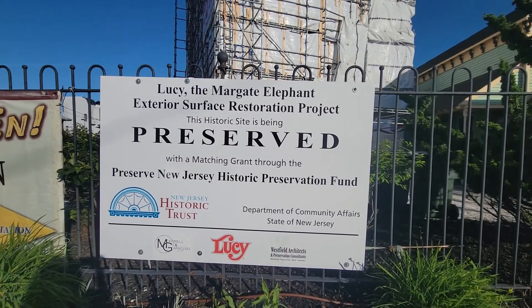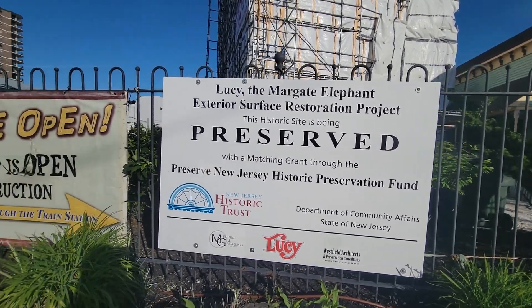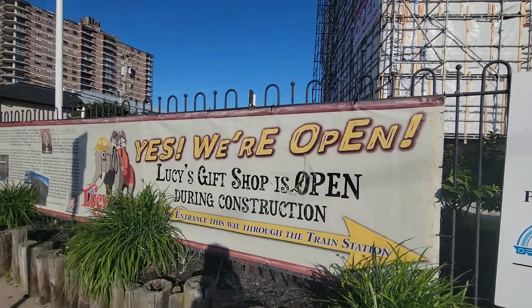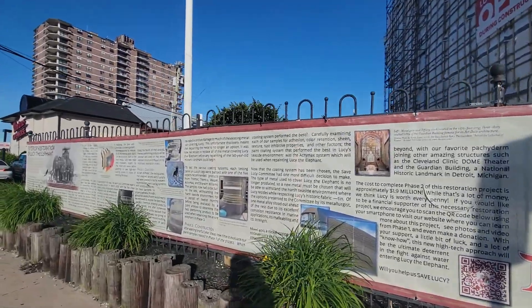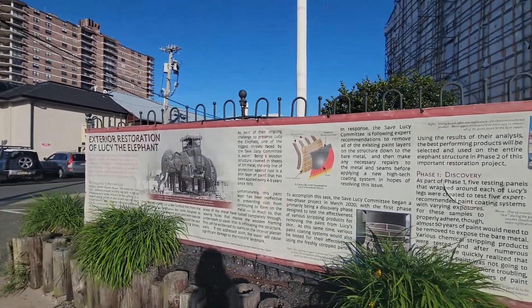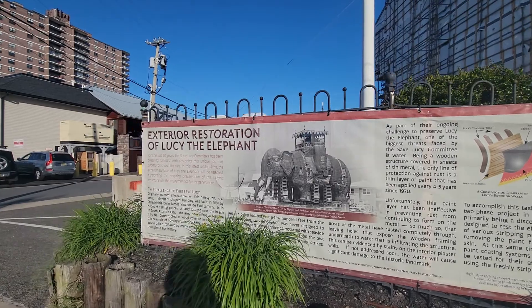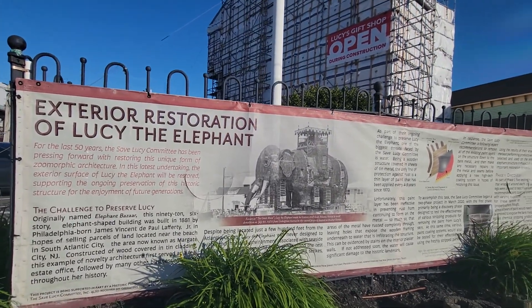She is a historical site here in South Jersey and she's currently being preserved. They do have the gift shop open, and they have a few little things — some information about the restoration that they are doing.